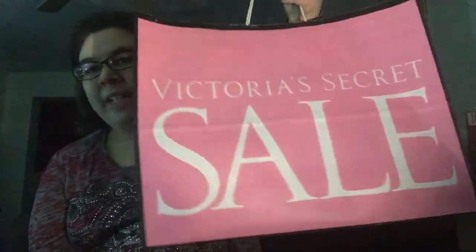With these things, sometimes you have to get there when you get there and whatever's there is there. Maybe they didn't put that much out, I don't know. A lot of people when I was there were mostly getting like the bras and the underwear, which I have a lot of at the moment, so I didn't really need anything like that right now.